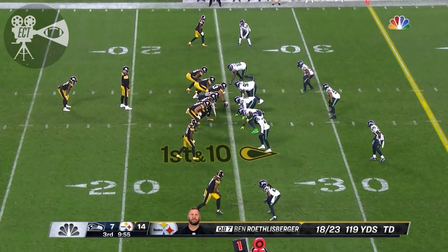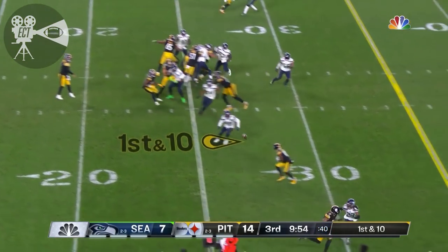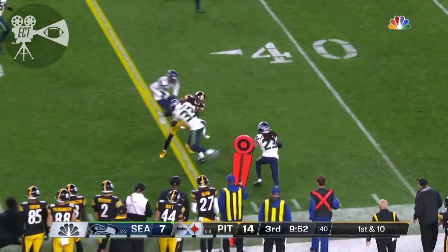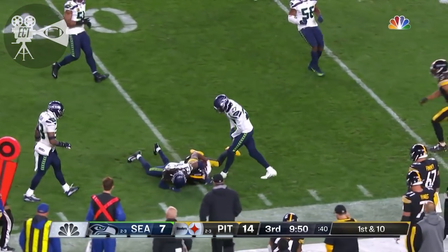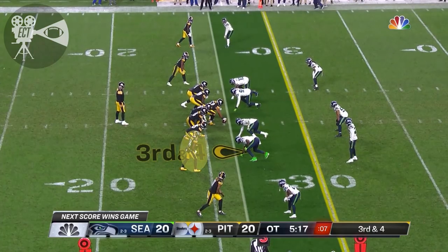Not around here anymore — a lot of those big plays went to that guy. Not around here, but still around here, right? And pass complete, and a good game for Ray Ray McLeod.